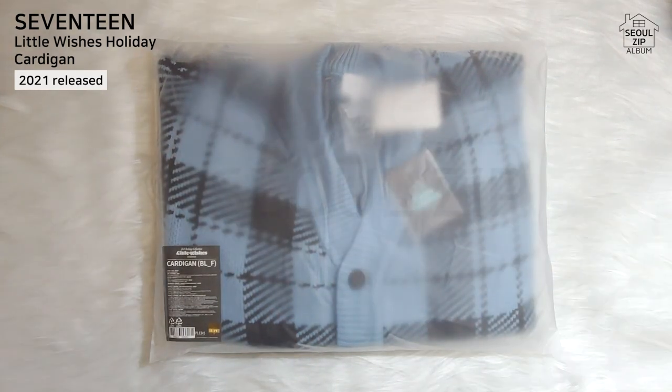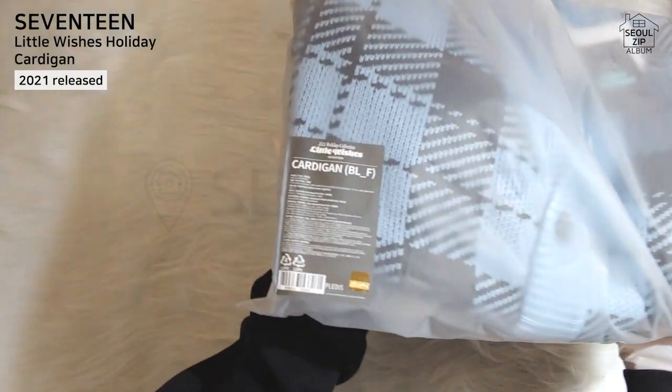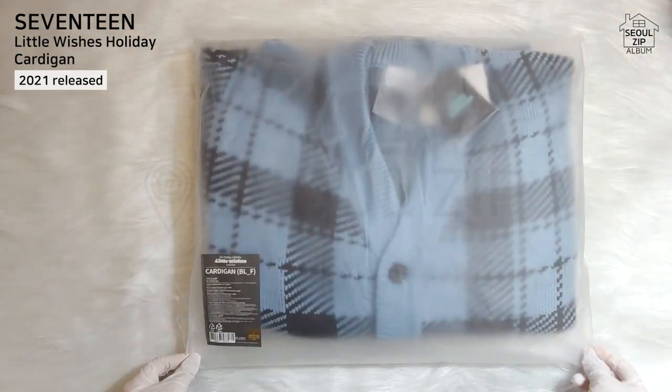Hi y'all! Today I want to unbox an item that was released in the past but is still popular. This is the Holiday Collection Little Wishes 17 Cardigan. Wow, that was a mouthful.